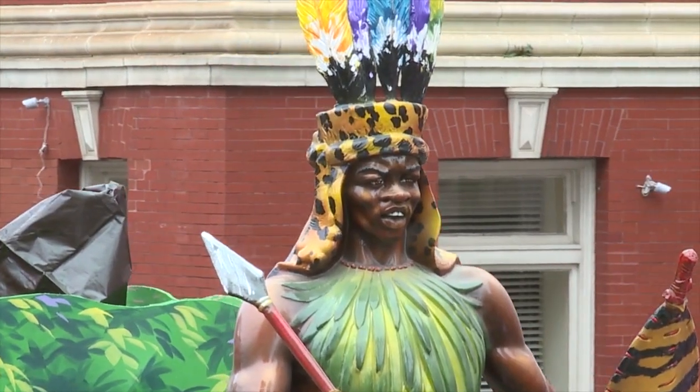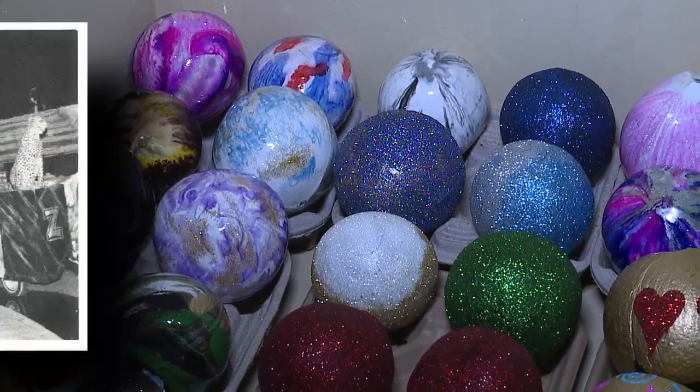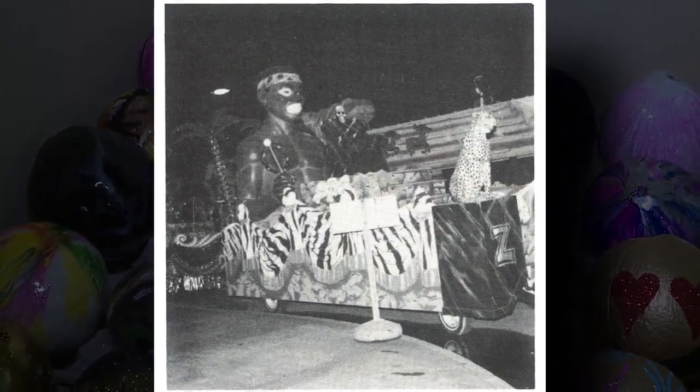If the Zulu parade is the soul of Mardi Gras, the Zulu coconut is the heart that's been beating for over a hundred years of carnival in New Orleans. This year I'm only doing 500 — okay, I'm lying, I'm probably going to do more.